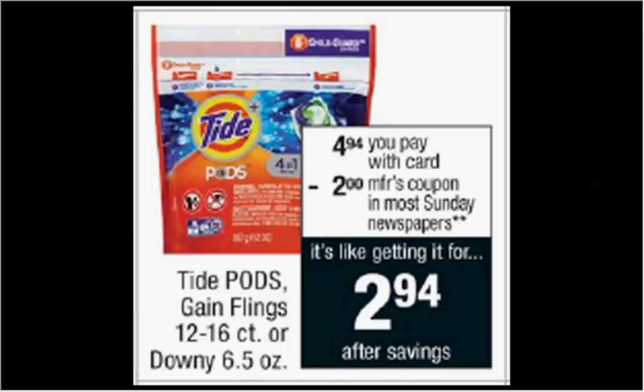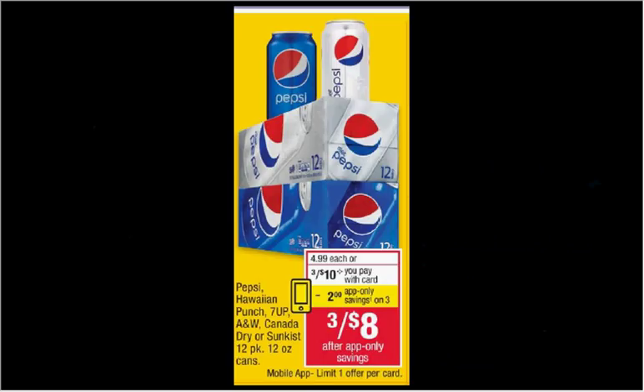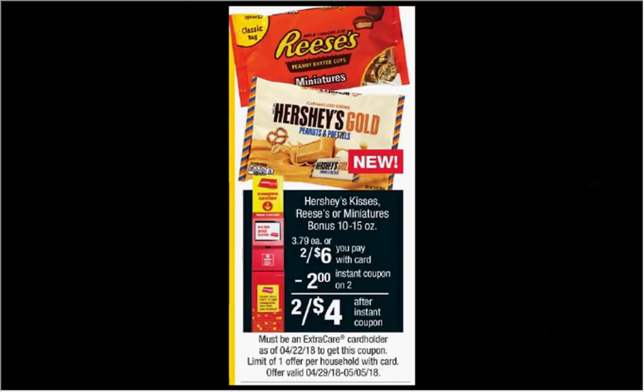iPods or Game Flings are on sale for $4.94. Pepsi, Hawaiian Punch, 7-Up, A&W Root Beer, Canada Dry Ginger Ale, or Sunkist is on sale three for $10. In the CVS app, there's a $2 off coupon when you purchase three, making it three for $8. Hershey's Kisses, Reese's, or Miniatures are on sale two for $6. When you slide your card under the kiosk, you'll get a $2 off coupon, making it two for $4.